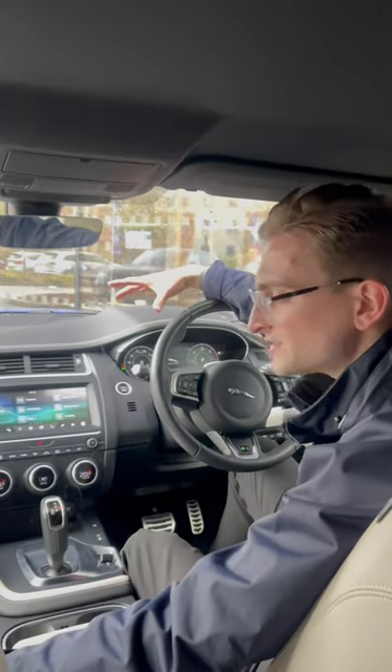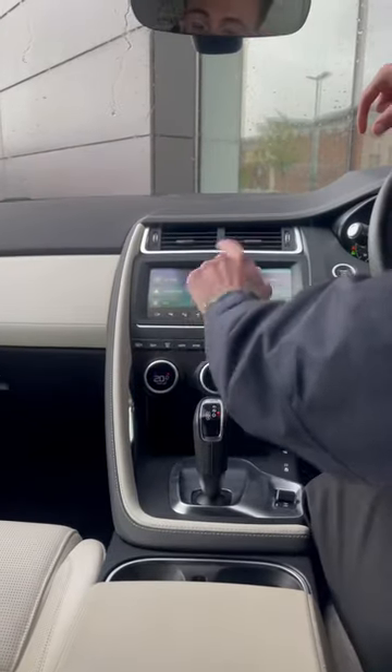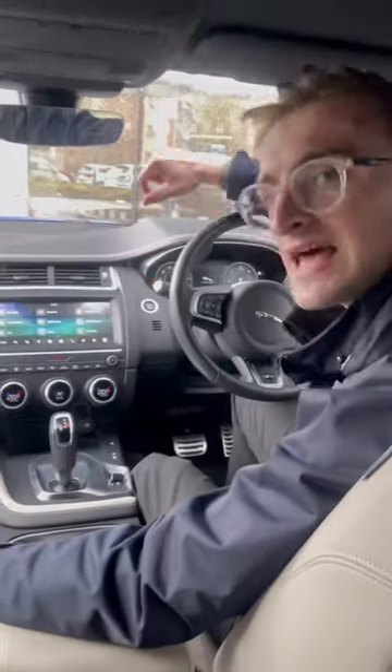it provides a luxurious feel, from the 18-way Windsor Leather heated electric seats to the Meridian sound system and responsive 10-inch touchscreen display which also houses Android Auto and Apple CarPlay, making your journey enjoyable and effortless.